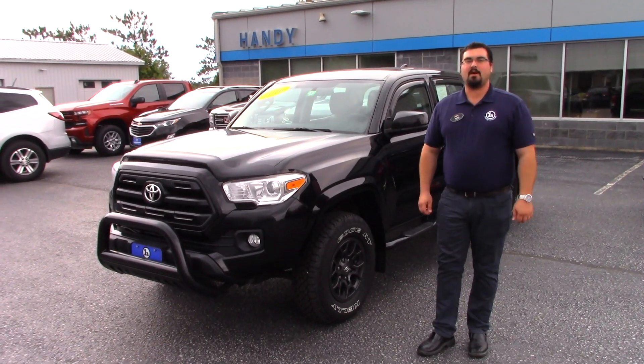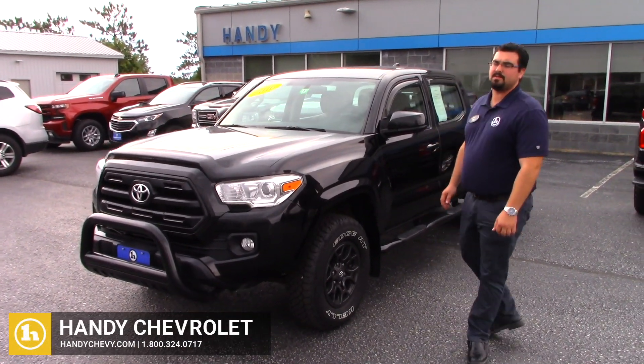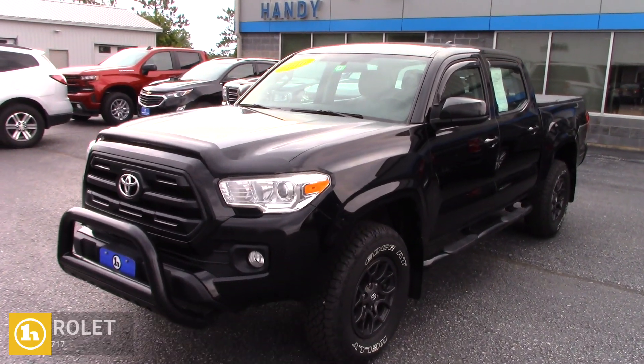Hey, this is Mark with Handy Chevrolet in St. Albans. I wanted to do a quick walk around video on this 2016 Toyota Tacoma for you.